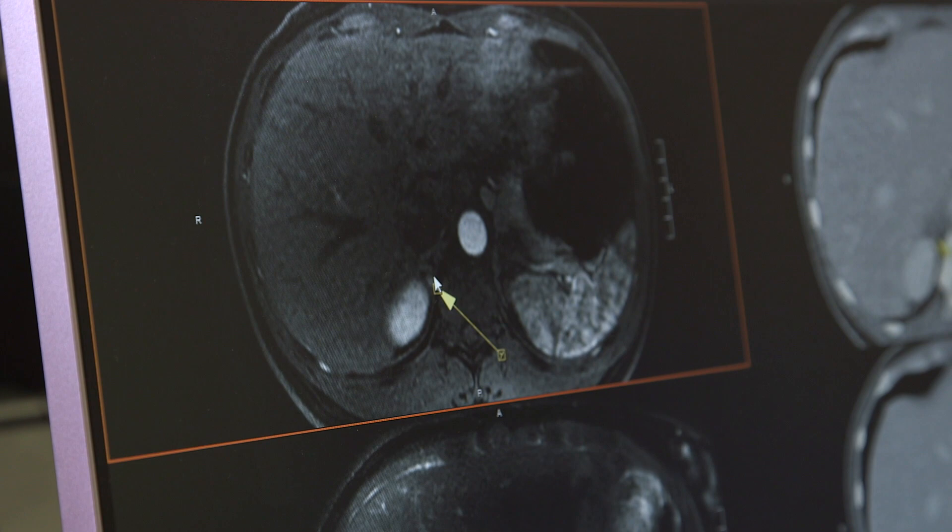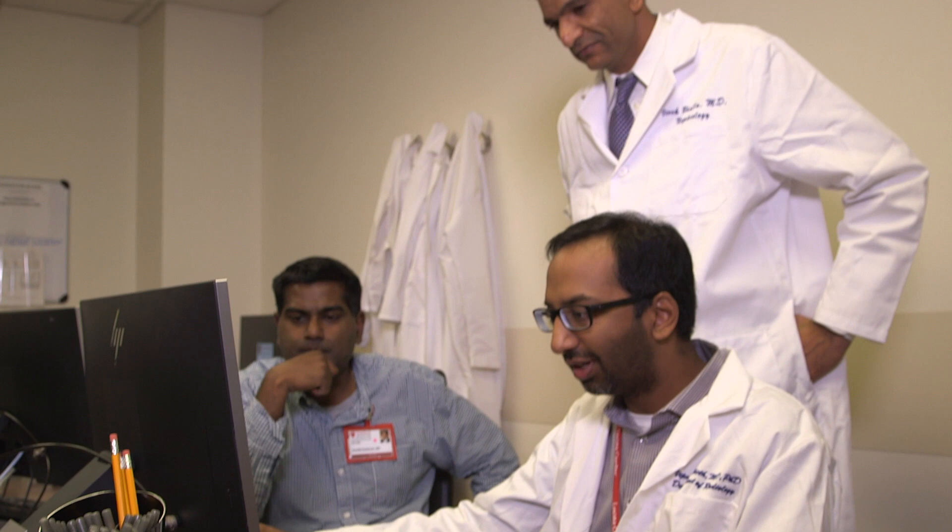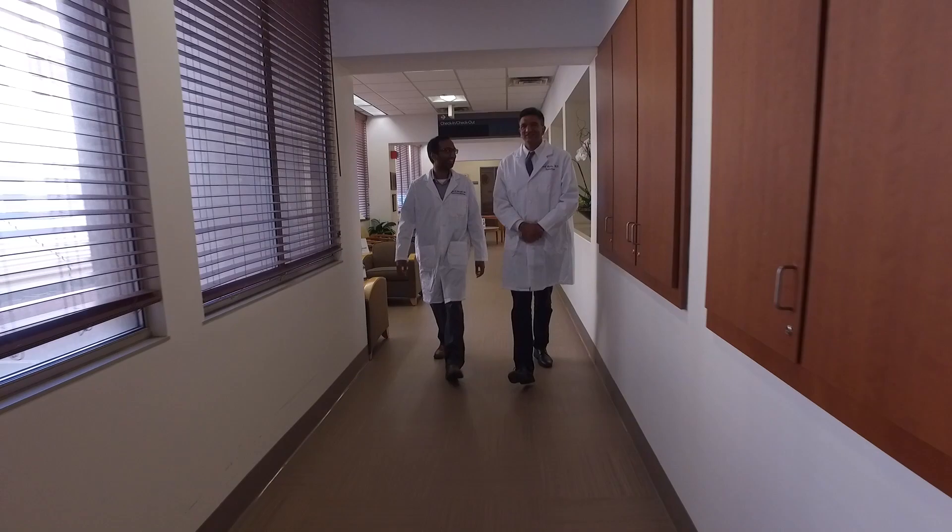We are unique in that we are the only center in Northern California that is a registered or certified hypertension center. There's no other institution locally that can provide the same care. Here at Stanford we have a dedicated section for MRI imaging of the body, abdomen and pelvis, and we have access to the latest imaging techniques. We created a special protocol to evaluate the adrenal glands, looking specifically for adenomas.